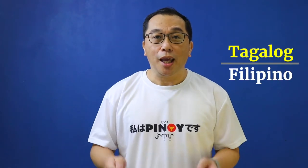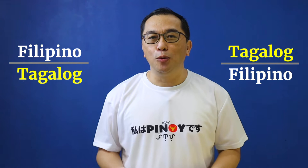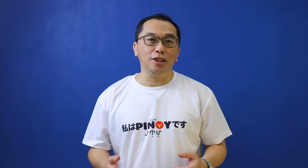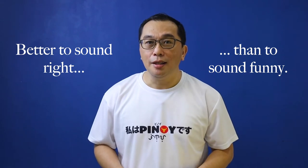Throughout this video, I will be switching between referring to Tagalog as Filipino and Filipino as Tagalog because they are the same language. If you want to know the reason why, please check out a video I did on the subject previously — I am providing the link in the description down below. In the last two videos, I talked about how vowels and consonants in Filipino sound when they are combined to produce syllables. I cannot overemphasize the benefit of pronouncing words in Filipino correctly. There is a very clear line between sounding right and sounding funny. In this video, we will explore a few more Filipino letter combinations that you need to learn and master.